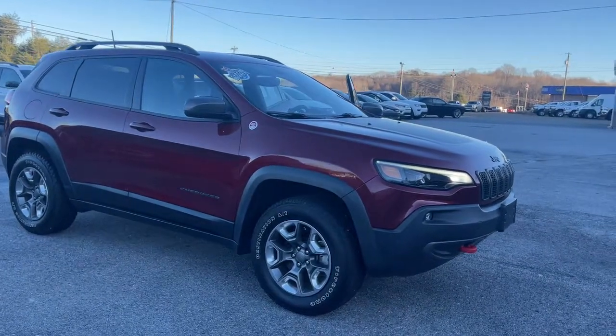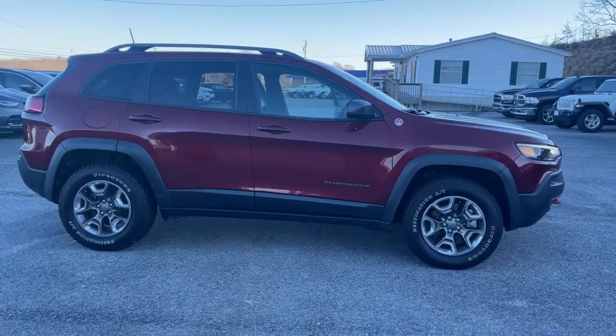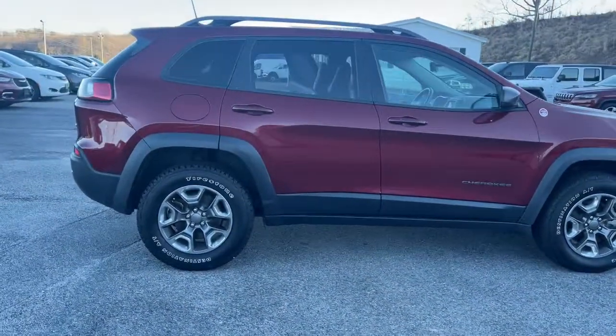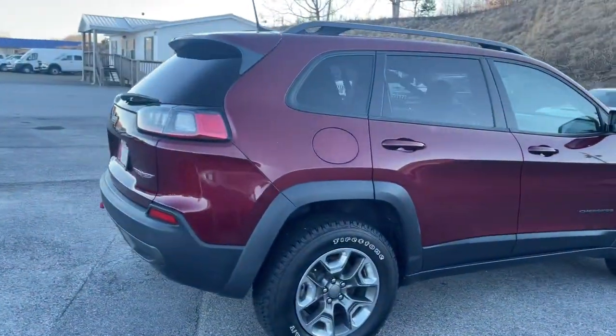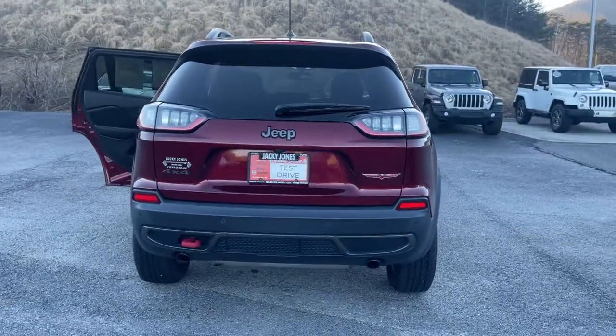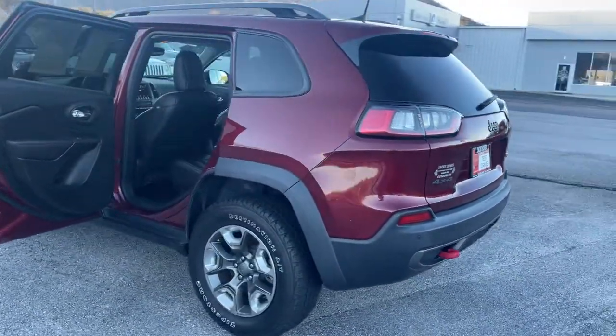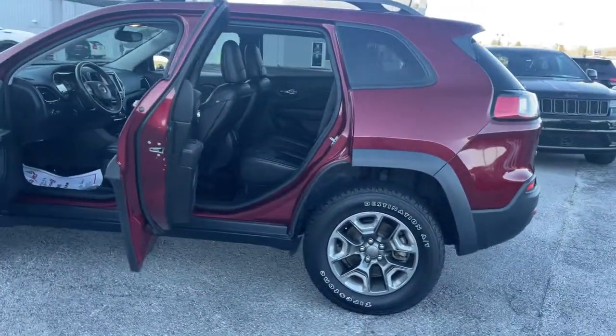Here is a wonderful 2019 Jeep Cherokee. With less than 50,000 miles on the odometer, this vehicle stands out from the rest. The Jeep Cherokee, the stylish mid-sized SUV with sleek lines, ample cargo capacity, rich interior appointments, and advanced technology that keeps you safe and secure.